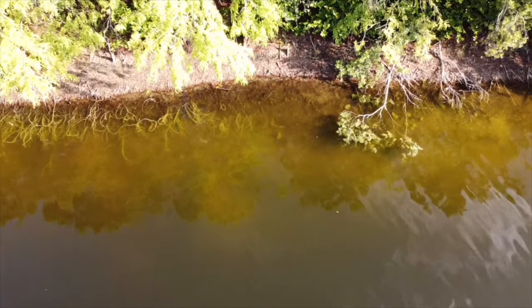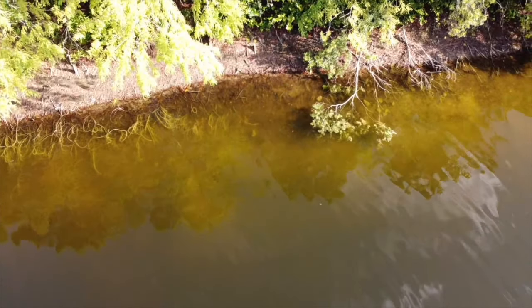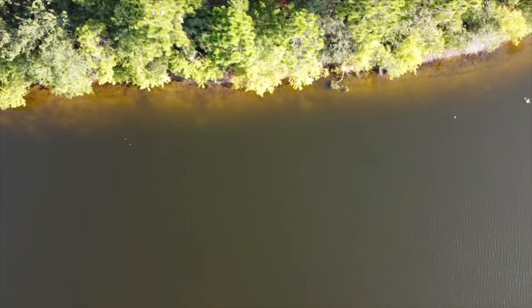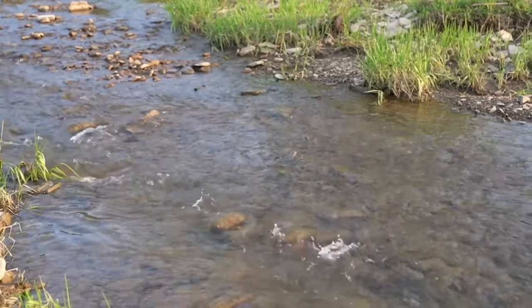Find the fish. Look for areas with cover such as grass, docks, rocks, bushes, and downed trees. These provide shelter for bass and attract their food sources like insects, crustaceans, and baitfish. Other areas to focus on are edges where thick aquatic plant matter meets open water, drop-offs where the water depth changes drastically, and spots where a creek or stream feeds into a larger body of water such as a lake.